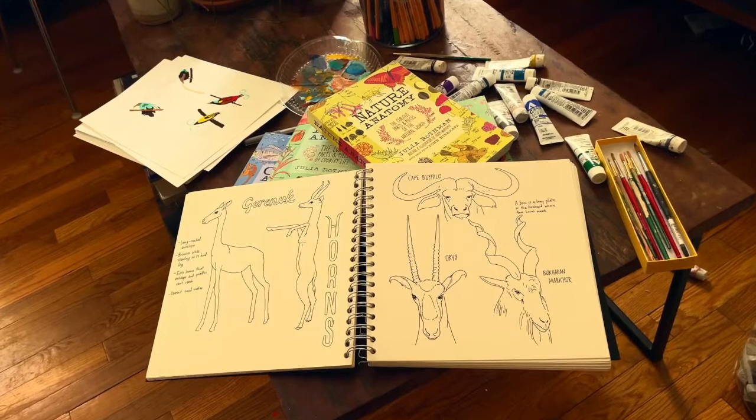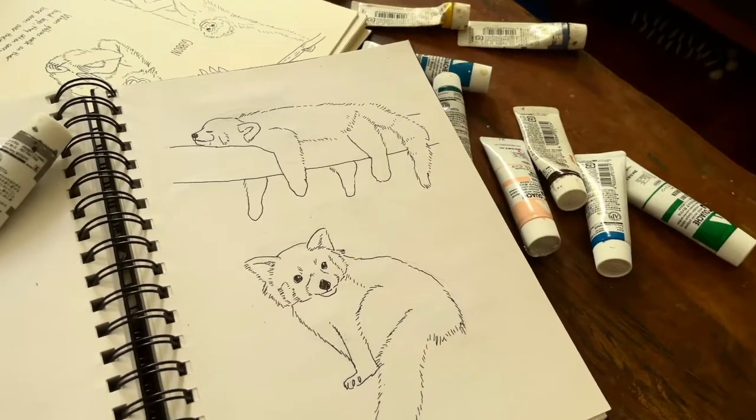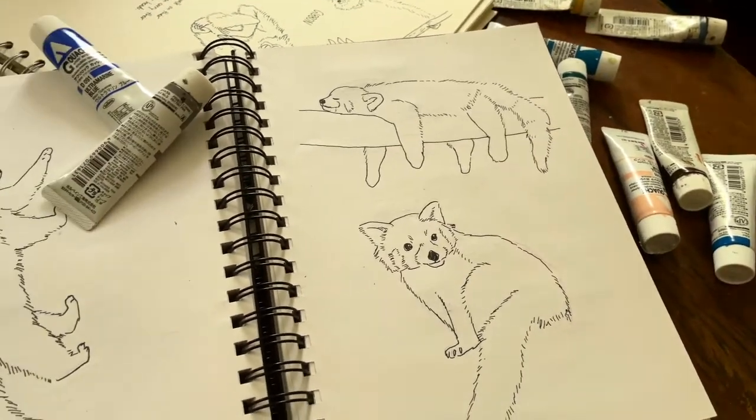Hi, I'm Julia, and a few months ago on Instagram I asked you what you wanted me to put in the new wildlife anatomy book — which animals — and I have drawn them all and I'm here to show you. Here's the top 10 most requested animals, starting with least requested to number one most requested. Number 10: red panda.